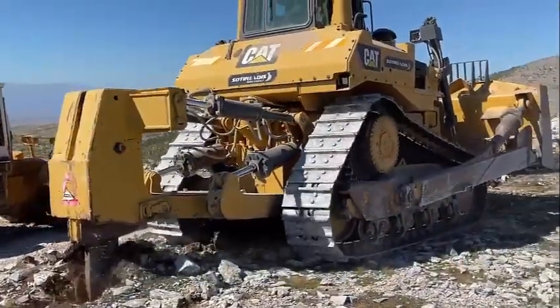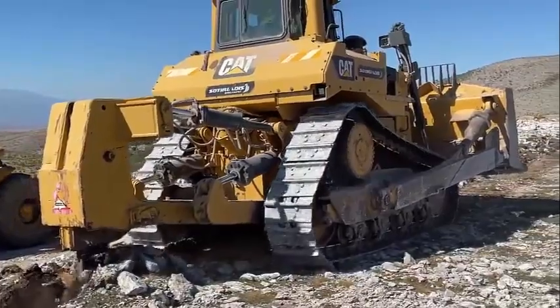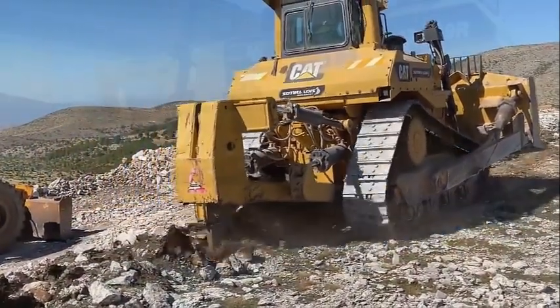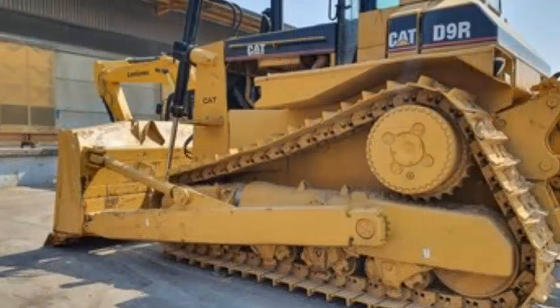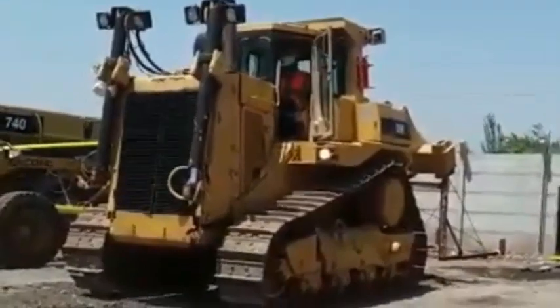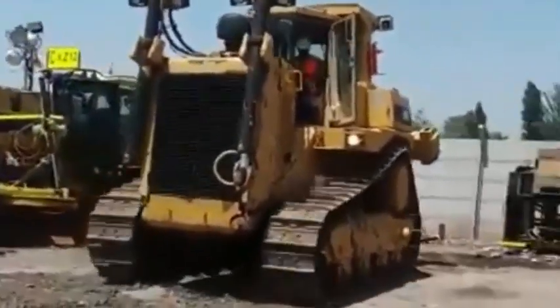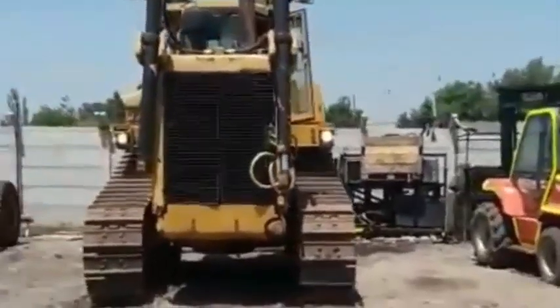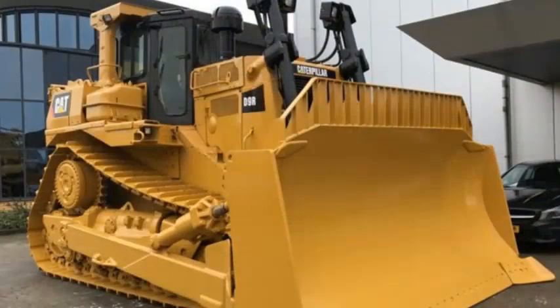Final drives are protected from ground impacts by raised sprockets. The suspended undercarriage improves traction and reduces slipping while absorbing shocks, resulting in a smoother ride and longer machine life. Blades, rippers, and other options can be added to customize the D9R to your specific needs. The cutting-edge solid box-section design aids in overcoming obstructions. The single-stage torque converter with a torque divider improves driveline performance and increases force more effectively.